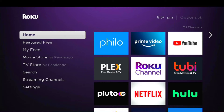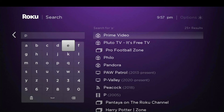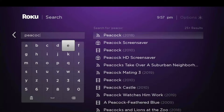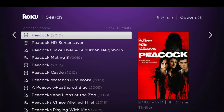Normally you would just go to Search and type in Peacock, but it's not quite available this way yet — the Peacock channel is not there. What does show up is a Peacock screensaver or something from 2010, which is a movie called Peacock. So now we're going to show you how you can actually get it on your Roku device.